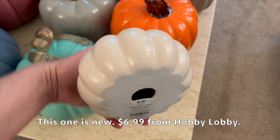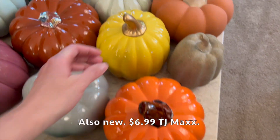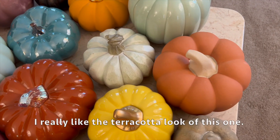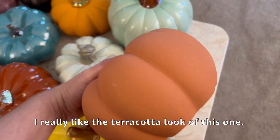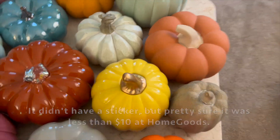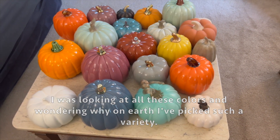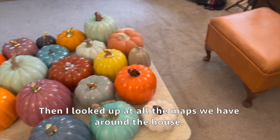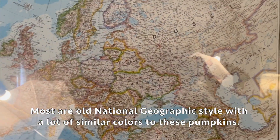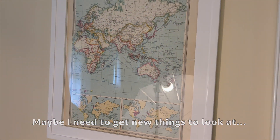This one is new, $6.99 from Hobby Lobby. Also new, $6.99 from TJ Maxx. I really like the terracotta look of this one - it doesn't have a sticker but I'm pretty sure it was less than $10 at HomeGoods. I was looking at all these colors and wondering why on earth I've picked such a variety. Then I looked up at all the maps we have around the house - most are old National Geographic style with a lot of similar colors to these pumpkins.